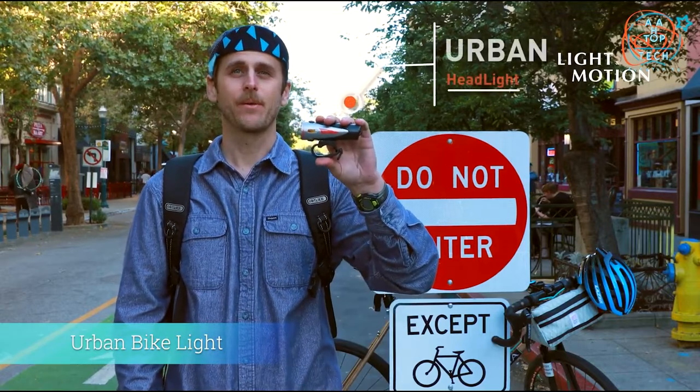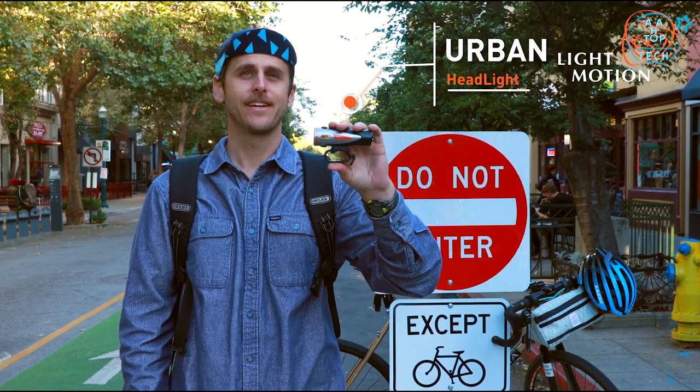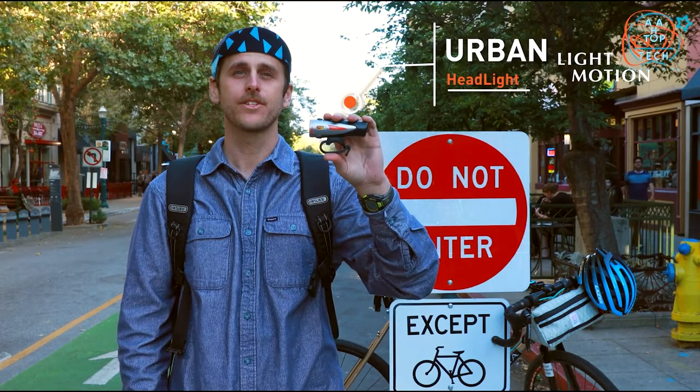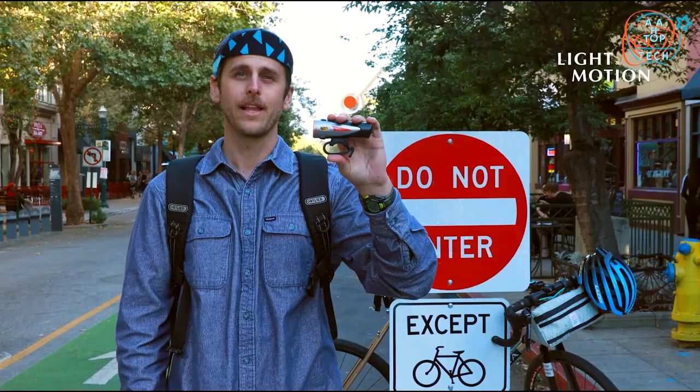The Urban. We originally released the Urban back in 2011, and it revolutionised commuter headlights. Through numerous upgrades and enhancements, the Urban still remains the most sought-after lighting option for riders who demand premium performance and bulletproof reliability.